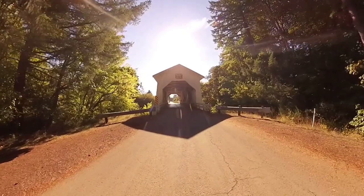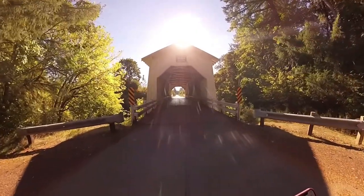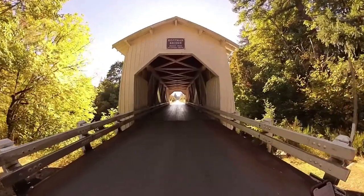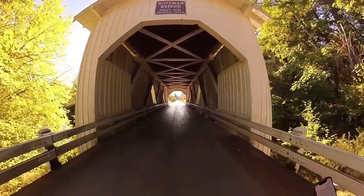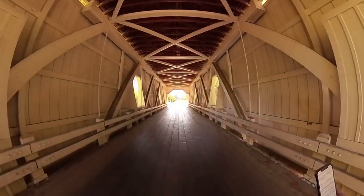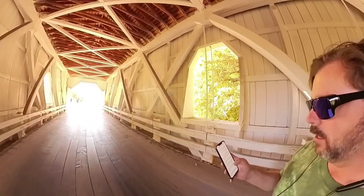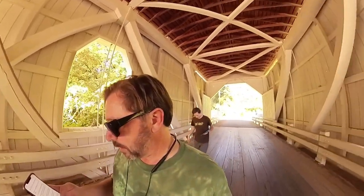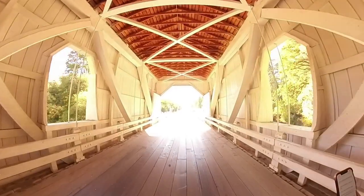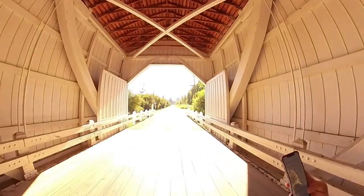We are at the Hoffman covered bridge on Hungry Roll Hill Road in Scio, Oregon — not in Crabtree, but it is over Crabtree Creek. It was named after the man who built it, Lee Hoffman. This covered bridge is a Howe Truss bridge — I have a video on Howe Truss bridges. This bridge is about 90 feet long, that is 27 meters. It was built in 1936, making it 87 years old at the time of this video, October 5th, 2023.